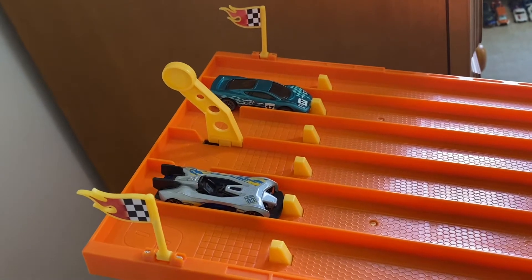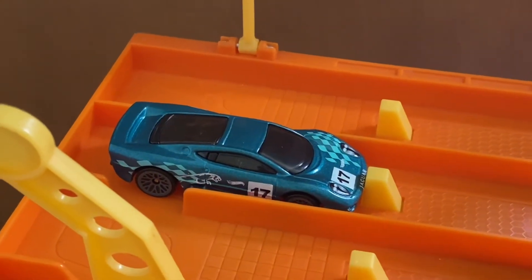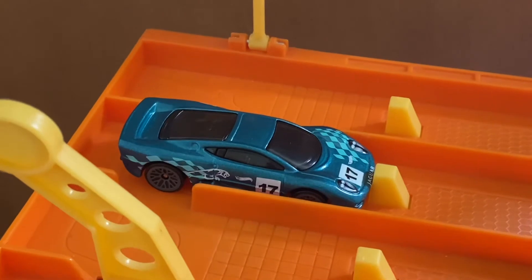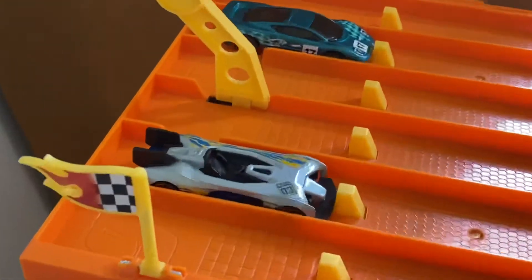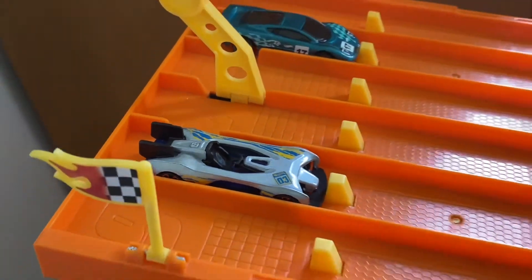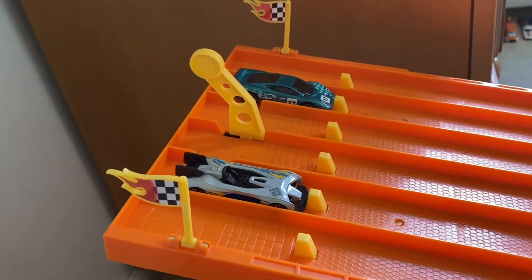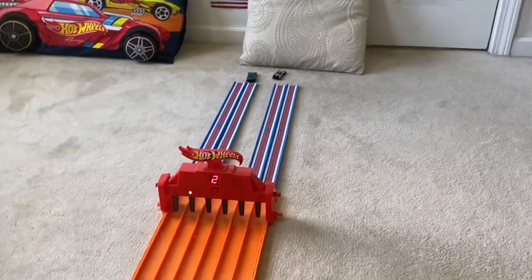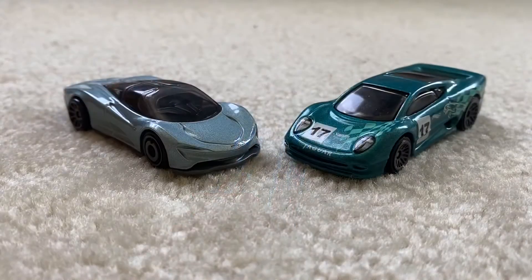Let's see who's going to meet the McLaren Speed Tail in the finals. We have our previous Hot Wheels Exotics champion, the Jaguar XJ 220, going up against the Electro Silhouette. On your mark, get set, go — and the Jaguar will once again go to the finals championship!